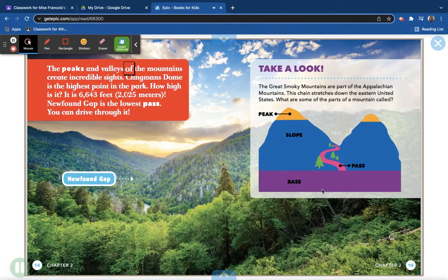The peaks and valleys of the mountains create incredible sights. Clingman's Dome is the highest point in the park at 6,643 feet (2,025 meters). Newfound Gap is the lowest pass, and you can drive through it.